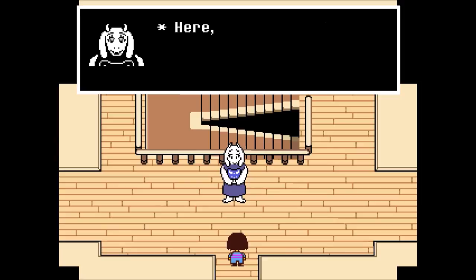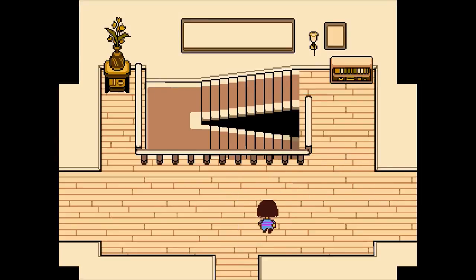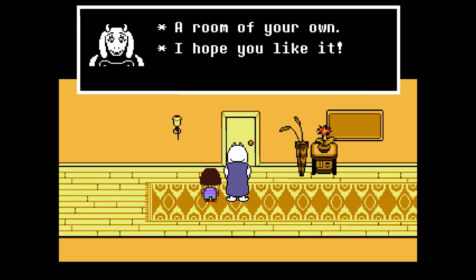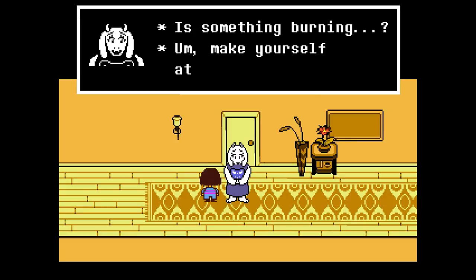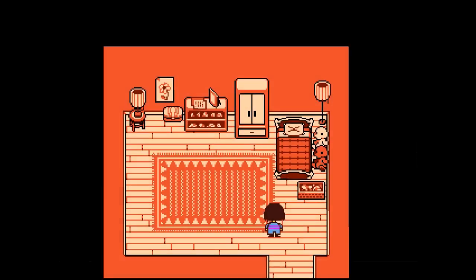Snail pie — that sounds gross. Toriel has another surprise: a room of our own. She hopes we like it. Something might be burning, but she tells us to make ourselves at home. We should make sure we don't mess the pie up.